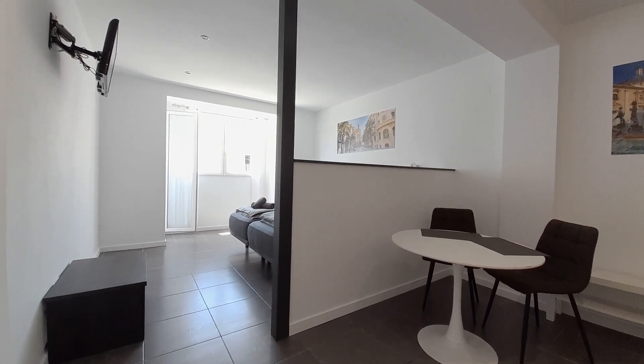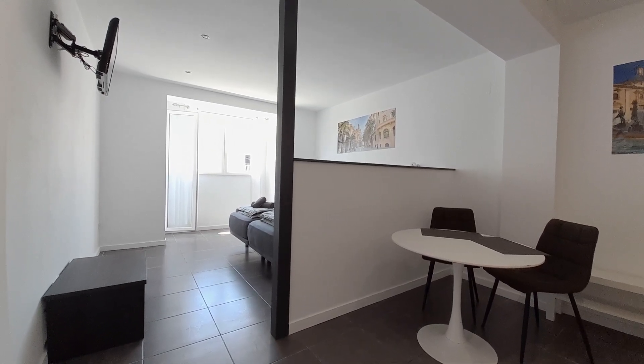Hello, good morning. My name is Luis. I collaborate with Asporta Home, and now I show you this studio.